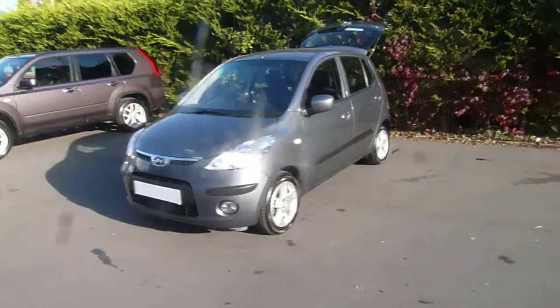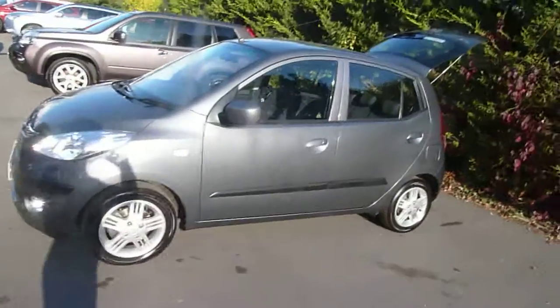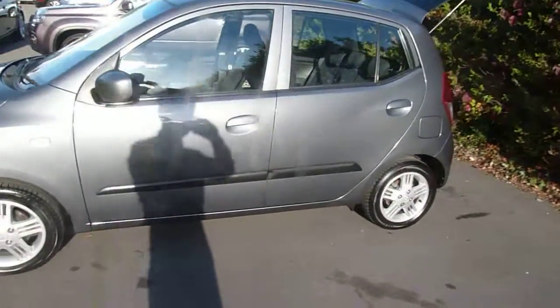Hello and welcome to JT Hughes Nissan Audrey. My name is Tom and today I'll be showing you around a Hyundai i10. Let's have a look around the vehicle.